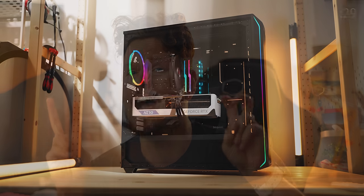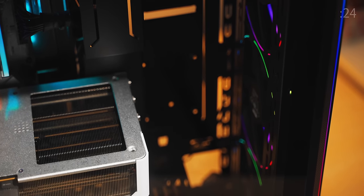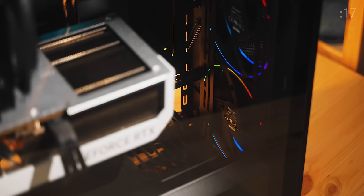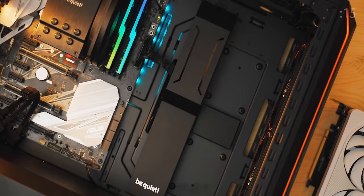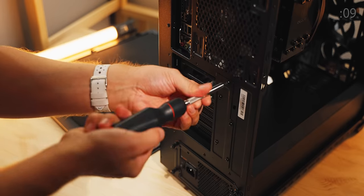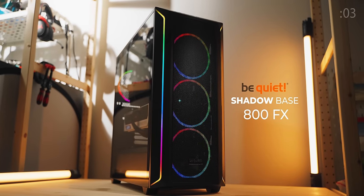This new mid-tower definitely has room to breathe with my largest graphics card installed. Good luck finding something that doesn't fit, or something that has better lighting than those gorgeous four light-wing 140mm fans. I love the integrated cable bar with two positions, full dust filters at the bottom and the front, the versatile fan and ARGB hub, rotating PCIe bracket, 420 rad support, and noise dampening. Basically, a very be quiet! enclosure — the Shadowbase 800FX. Check it out below.